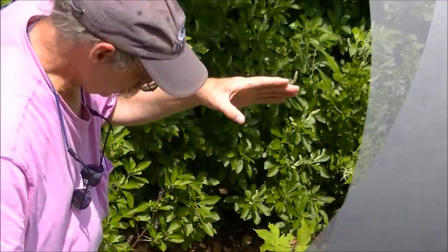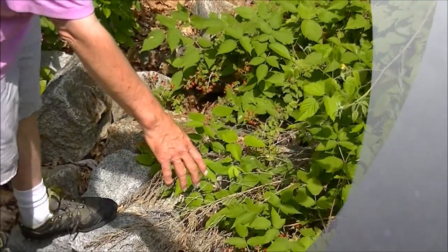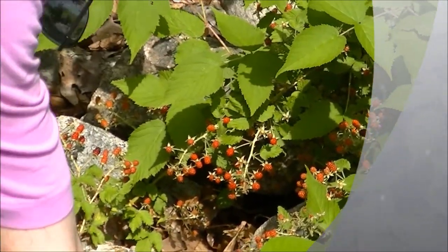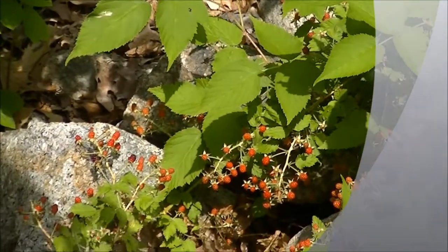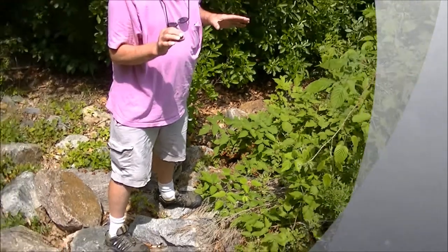If you look down here, you can see that there are literally hundreds of blackberries. The red ones are the unripe berries, and the black ones are the edible ones. That one's not terribly ripe, but these are very edible — you can eat them.